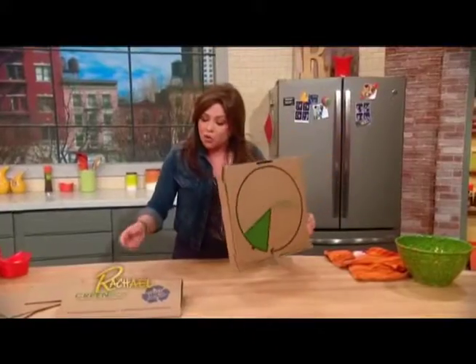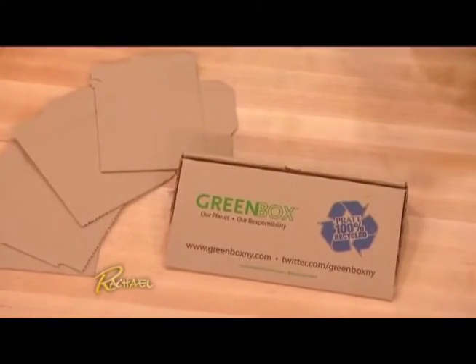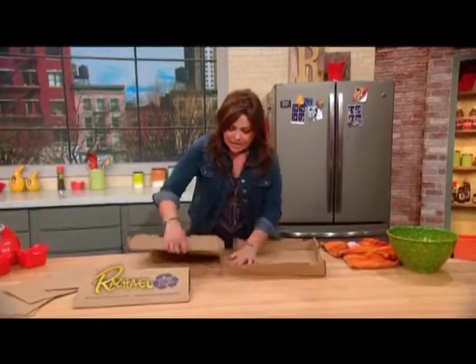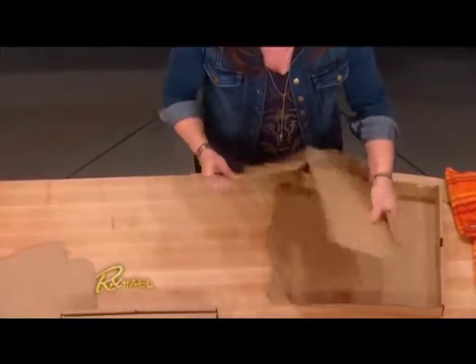It's even got its own Twitter account, its own website — it's crazy. It's got its own little personality. Let me show you what's so special about it. Aside from the box being made out of recycled material, the top of the box can break up and become four dinner plates for the pizza in the box.